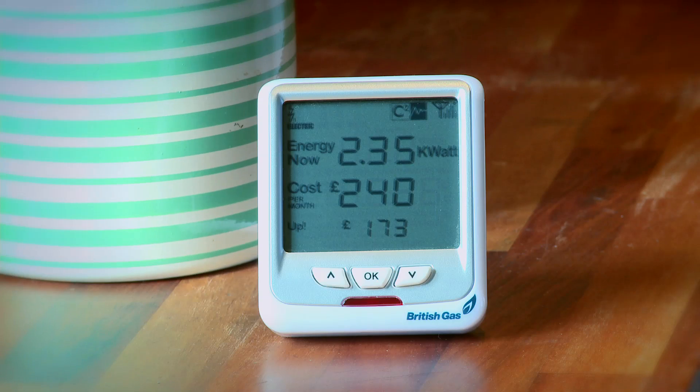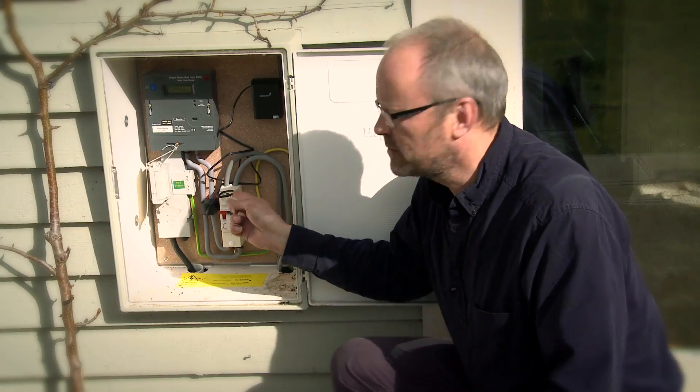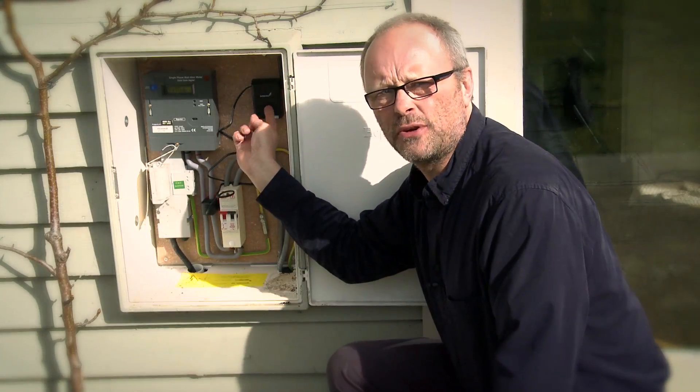So I've got this little gizmo. This is an energy monitor, and this can tell me, down to the last second, how much electricity I'm using at any given time. It's really easy to install and they cost about 30 quid. All I had to do was clip this little collar onto the mains feed that goes into the house, and that sends a signal from this transmitter here.